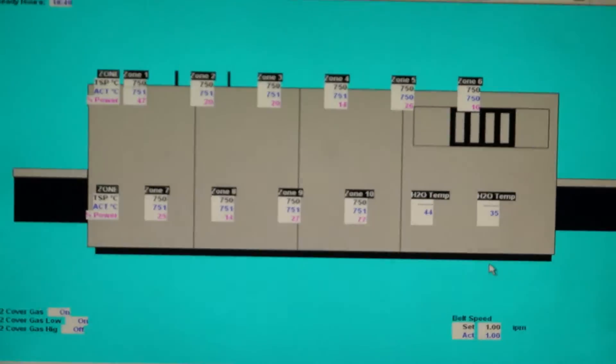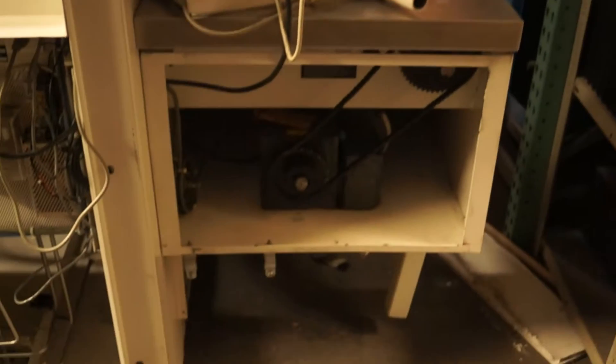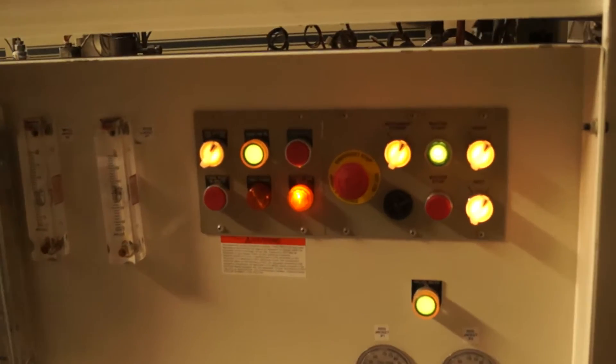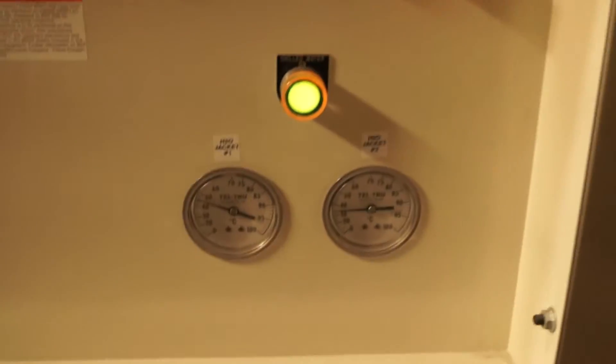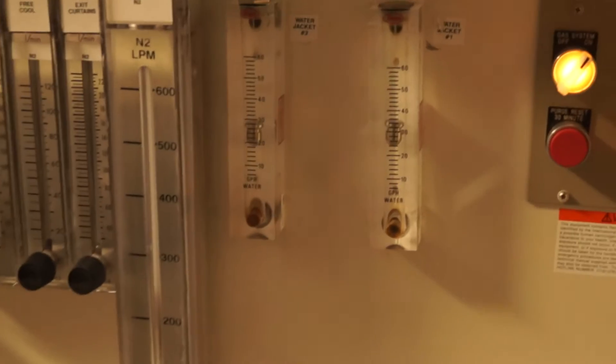I'm going to go to the top of this. It's just a little bit of a wall. Let's go back to the top.